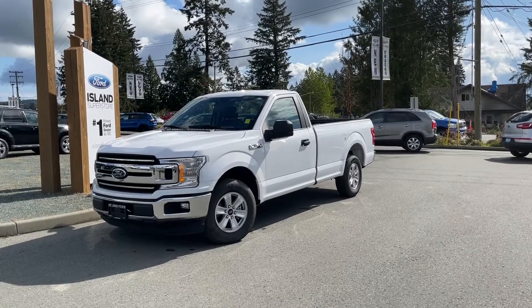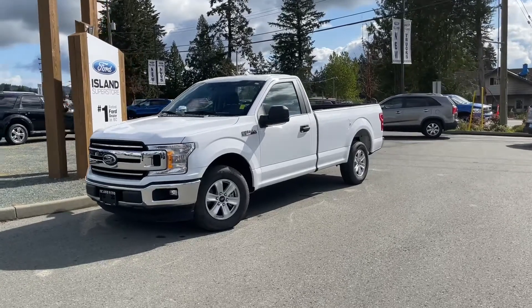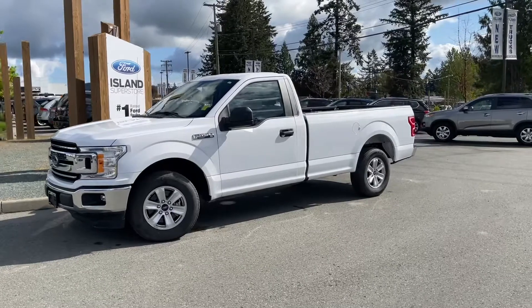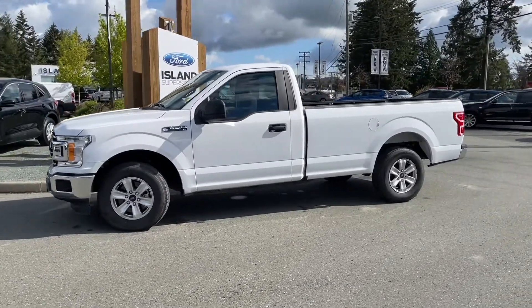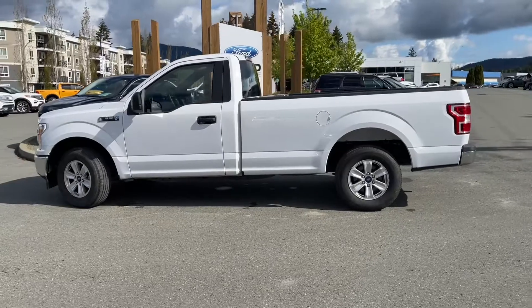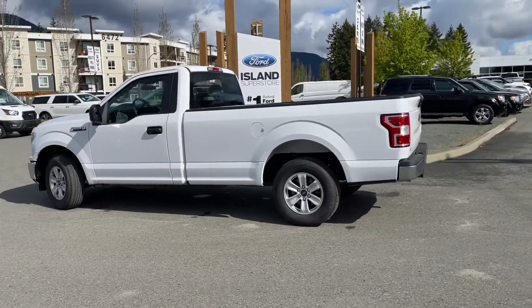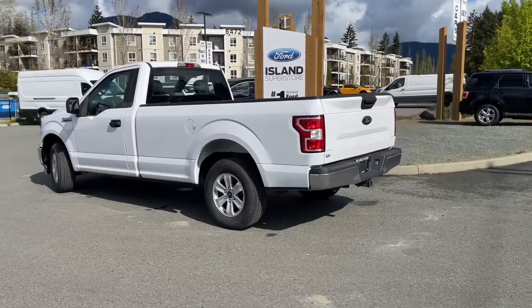Another beautiful day and the neighbors are deciding to fell some trees, so excuse the noise. This is a 2019 F-150 XL in Oxford White. It has black sport cloth interior, seating for three, two doors, and an eight-foot box. It has a five-liter V8 engine paired with a 10-speed automatic transmission. This is a four-by-two rear-wheel drive and the box is lined. You have the XL chrome package which gives you the chrome bumper and fender, and it also has a trailer tow package.